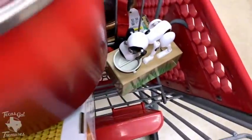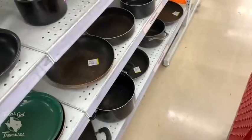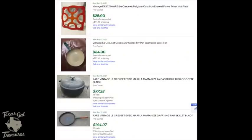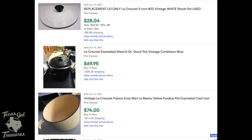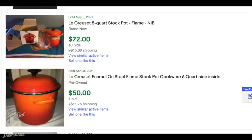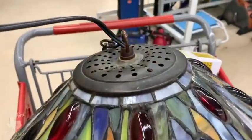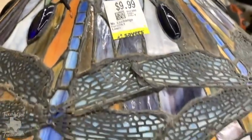Le Creuset is a brand I love to pick up, but this stock pot is wrecked. They wanted around $15 to $20 for it — they knew Le Creuset can sell — but the inside was gross and chipped all over, so I didn't get it. I'll pop up some Le Creuset comps here so you can get a feel for what lids, pots, and replacement pieces go for. The condition just made it a no.